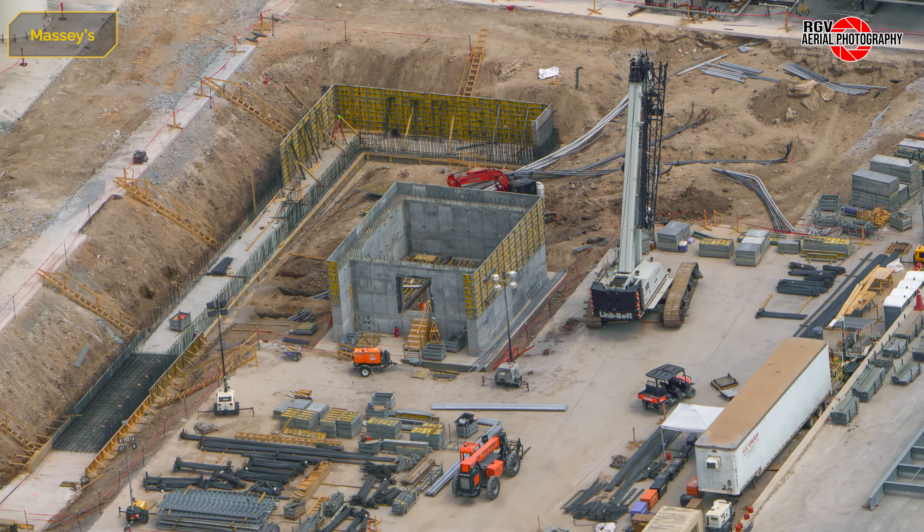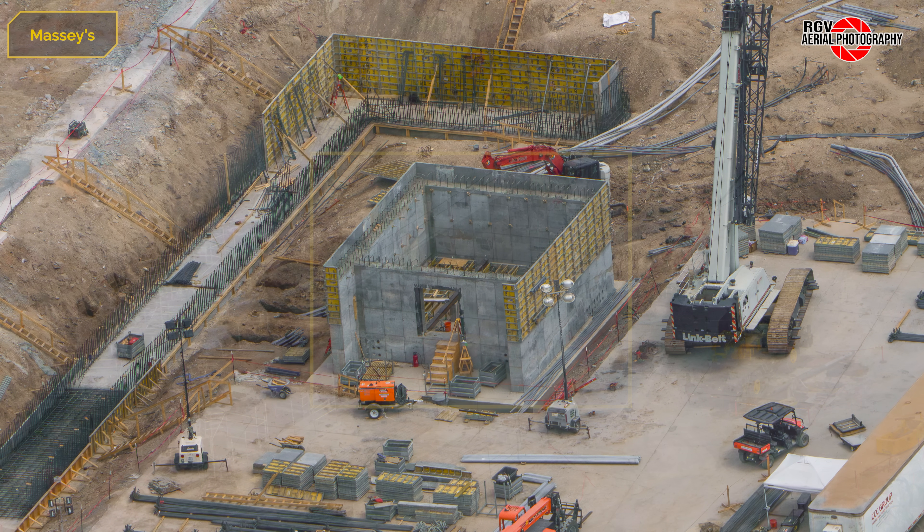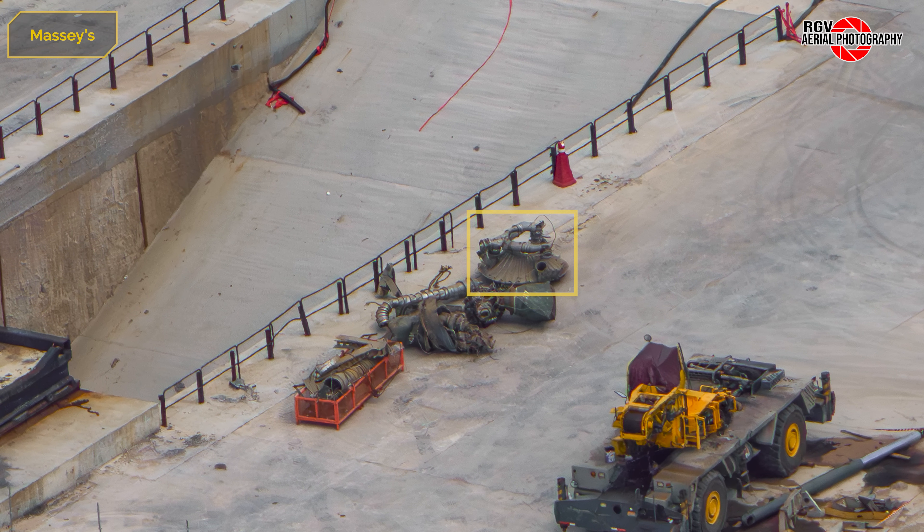Beginning at the old methane tank farm area, we can see the forms are being stripped from the newly constructed electrical bunker. Next to the flame trench, the thrust puck from Ship 36 can be seen, as well as two sea-level centre engines, one with a serial number 517.